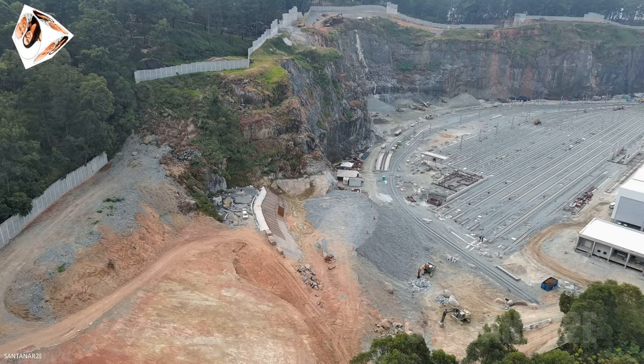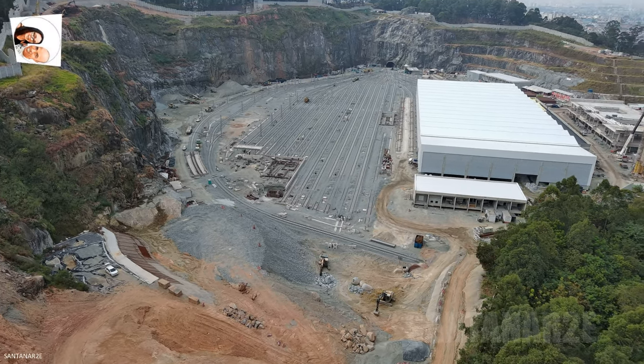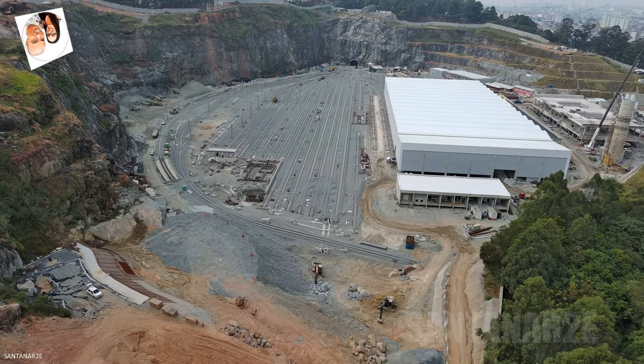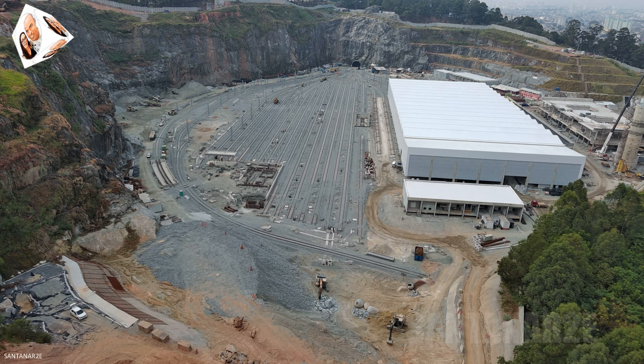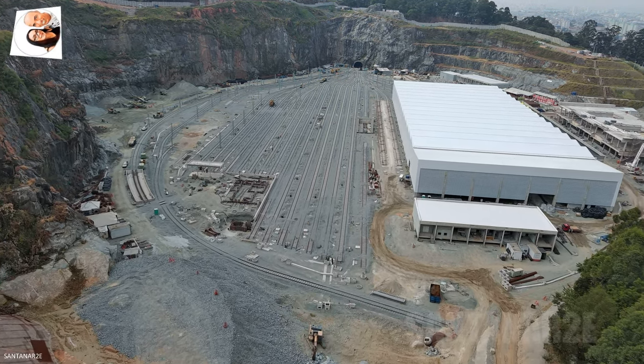A obra do Pátio Morro Grande é um dos trechos mais avançados da linha 6 laranja, com mais de 8,7 quilômetros de trilhos instalados no local. Além disso, 7 das 15 estações da linha já superaram os 50% de obras concluídas.